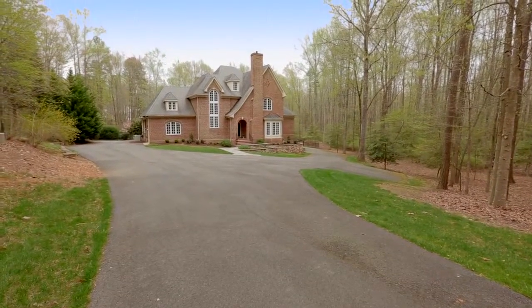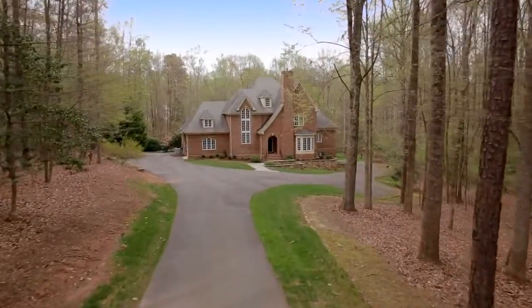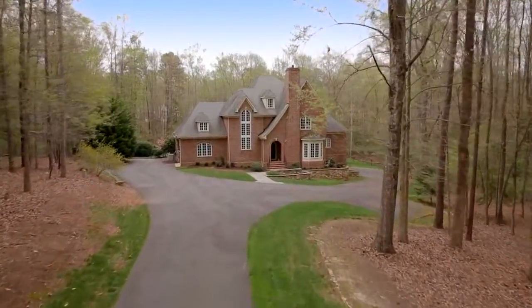Surrounded by lush landscaping, mature trees, and beautiful manicured grounds, the serene park-like setting offers immediate respite from the outside world.